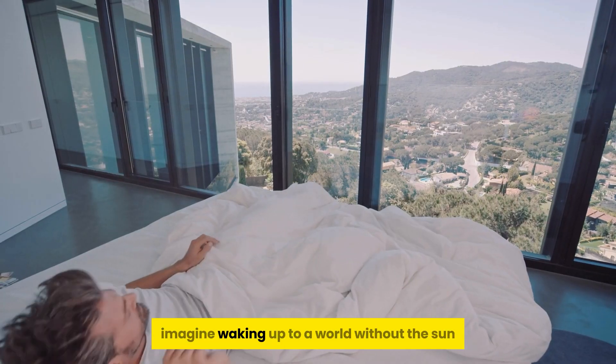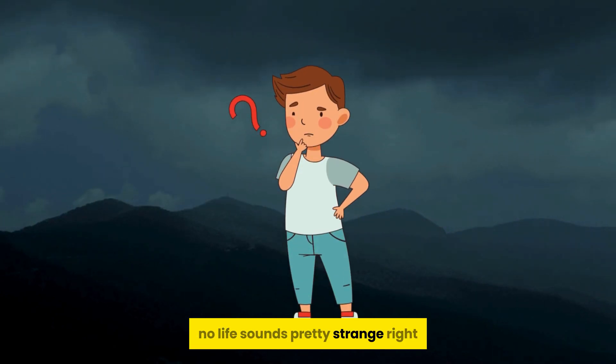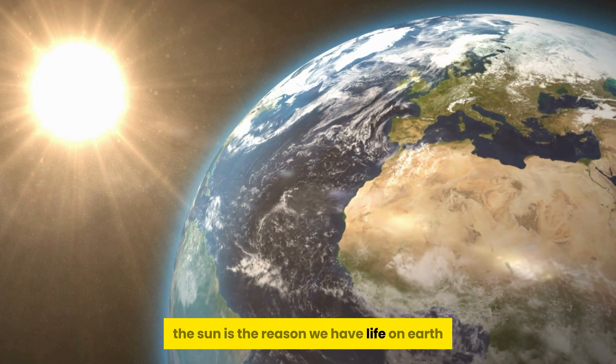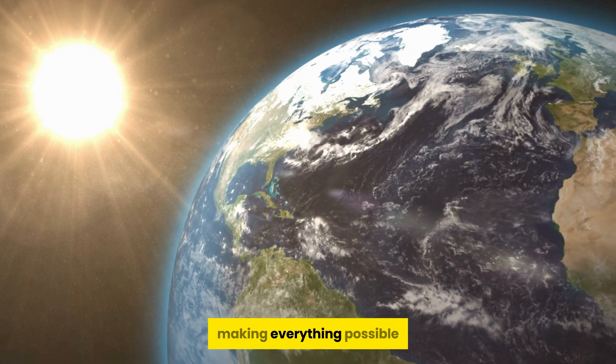Imagine waking up to a world without the sun. No light, no warmth, no life. Sounds pretty strange, right? That's because the sun is the reason we have life on Earth. It's been shining bright for more than 4.6 billion years, making everything possible.